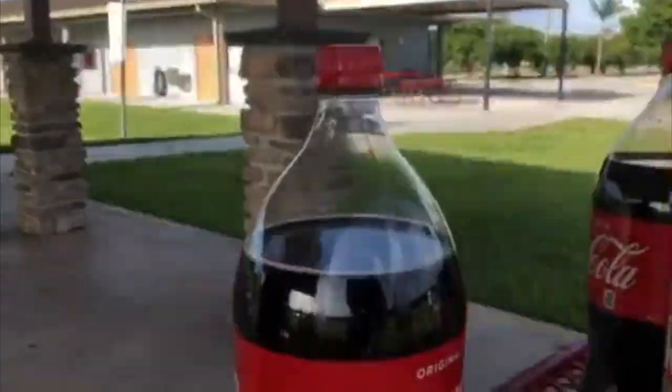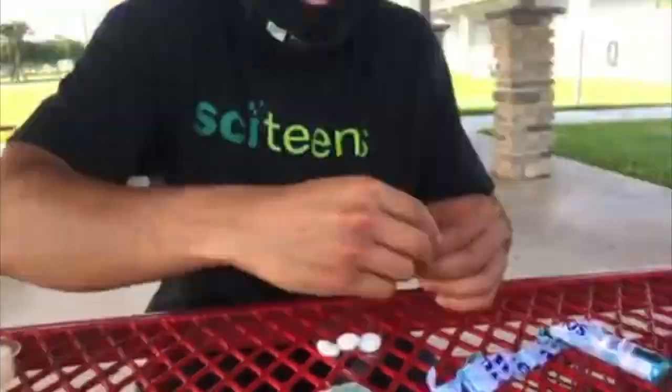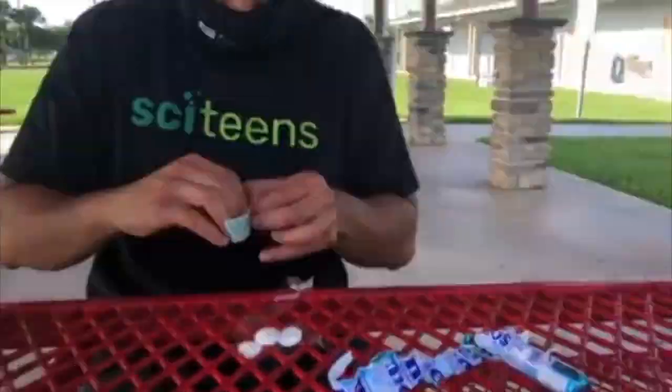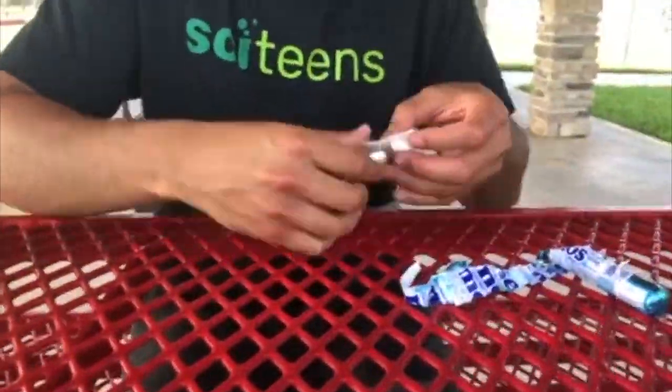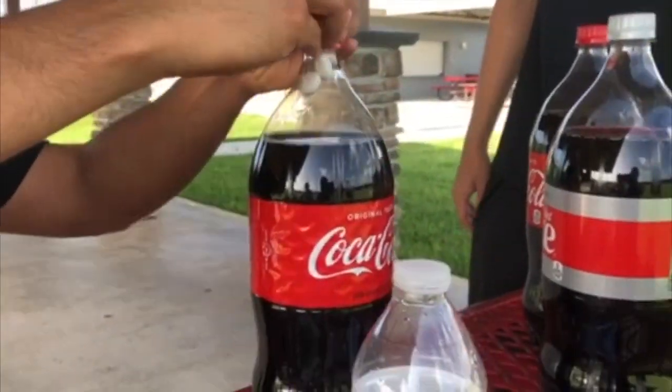The setup for the Coke and Mentos experiment is fairly simple. First, you want to use approximately 3–4 Mentos and tape them onto a piece of tape. Here, I use double-sided tape to make sure I can tape it from the top of the cap. You want to make sure you don't put enough Mentos — I repeat, do not put enough Mentos to touch the liquid at the bottom.